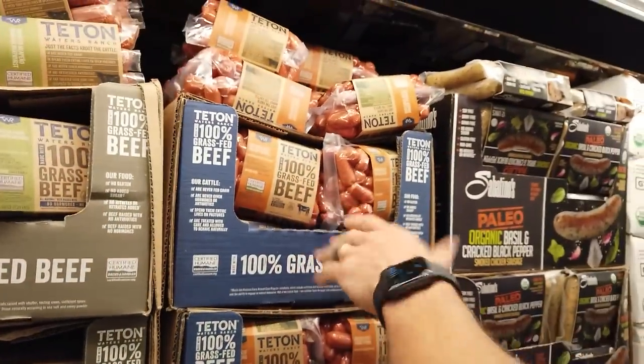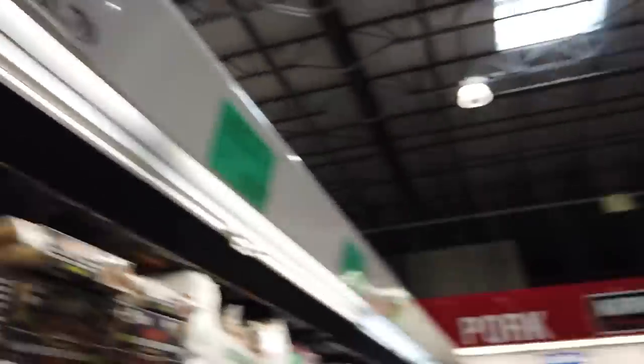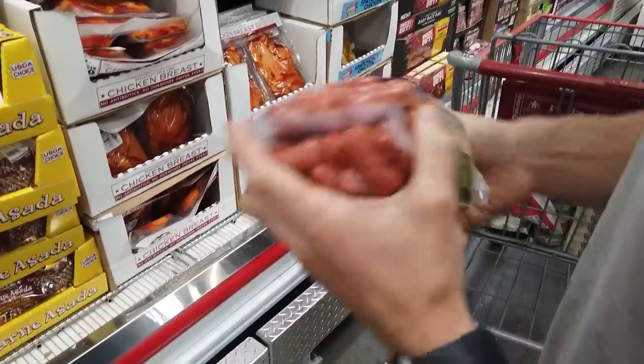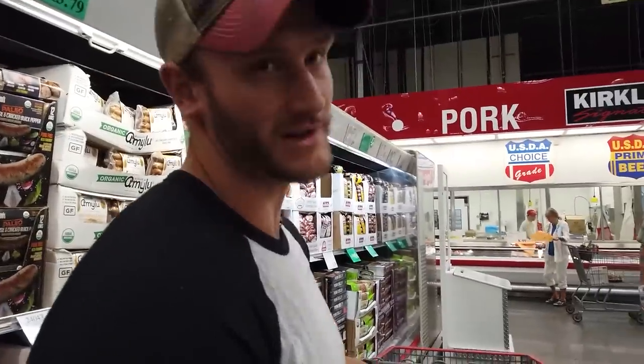They have grass-fed little sausage links — Junior Frankfurters. I might grab some. See, even I'm falling victim to the snack foods — the tasty stuff that's easy to grab. Let's go get some wholesome foods. Now you see exactly why I said start with the quality meats first.